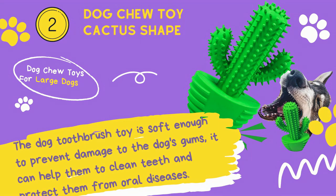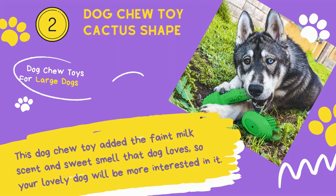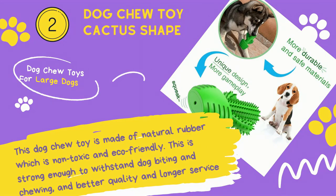Number 2: Dog Chew Toy Cactus Shape. The dog toothbrush toy is soft enough to prevent damage to the dog's gums and can help clean teeth and protect them from oral diseases. This chew toy features a faint milk scent and sweet smell that dogs love, so your dog will be more interested in it. It is made of natural rubber which is non-toxic and eco-friendly, strong enough to withstand dog biting and chewing, with better quality and longer service life.